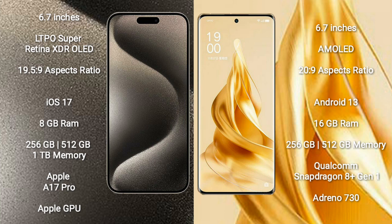iPhone 15 Pro Max runs on the iOS 17 operating system. OPPO Reno 9 Pro Plus runs on the Android 13 operating system. iPhone 15 Pro Max comes with 8GB RAM and 256GB, 512GB, or 1TB internal storage.